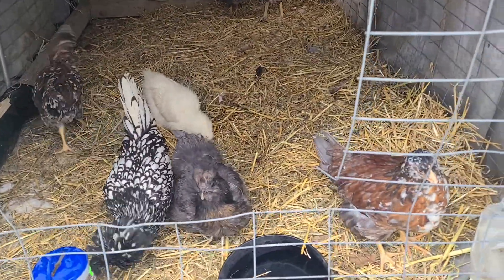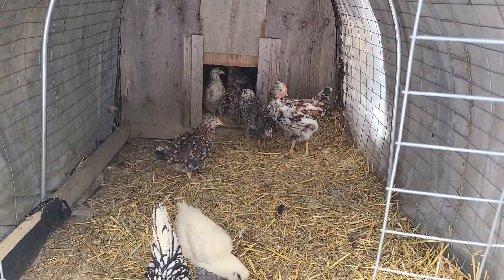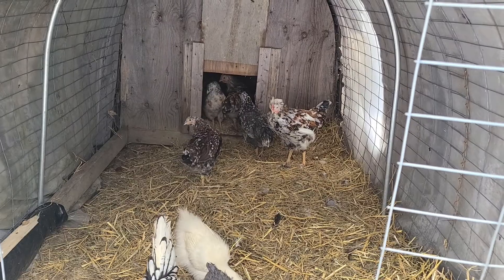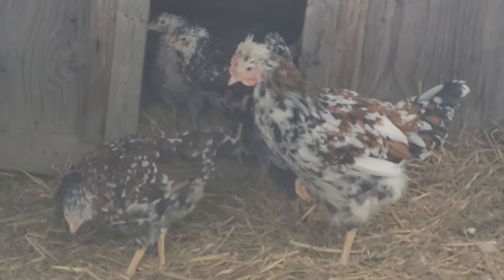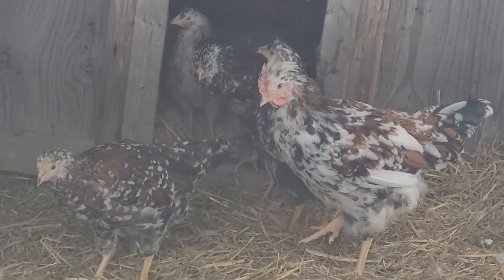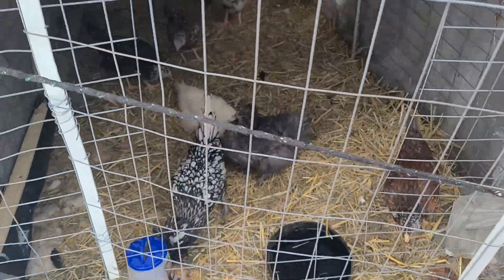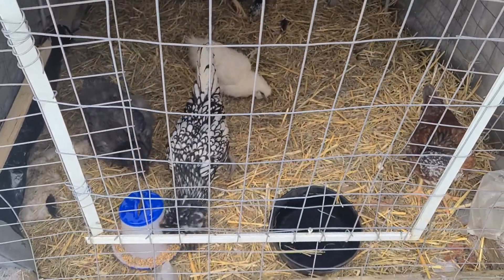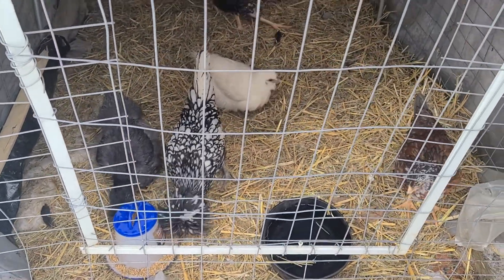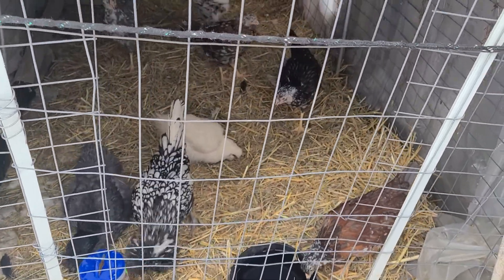These are our new Swedish Flowers. We got a couple of roosters, we got some hens — about six or seven of them in there. We have mama Polish in there, we got Pip and Tina in there with them, seeing what they're getting along okay.